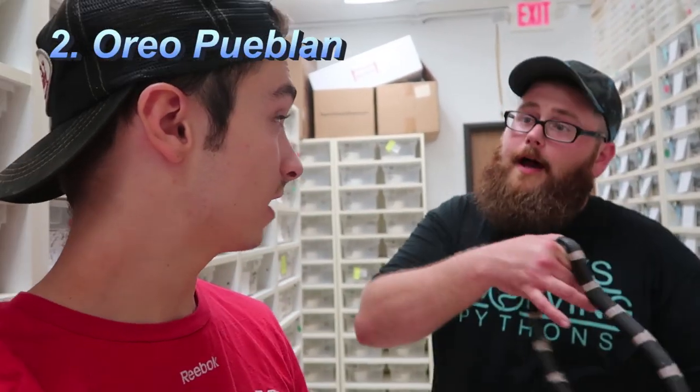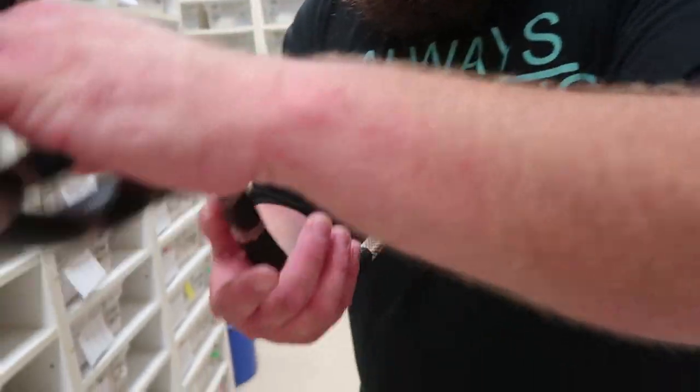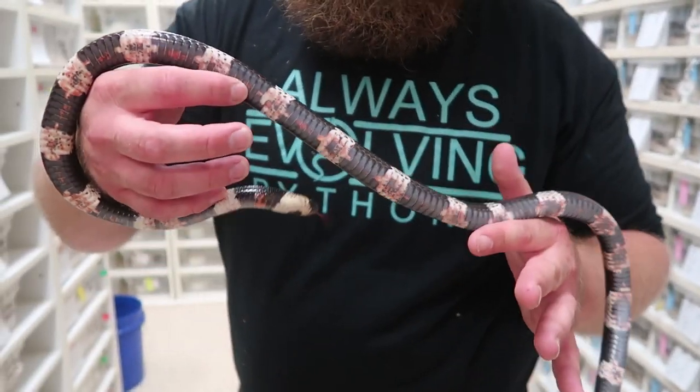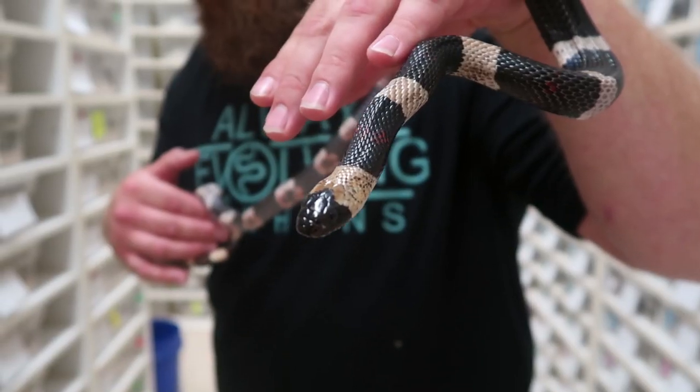Second up is the Oreo Pueblan milk snake. They're probably fairly inexpensive. They're called 'oreo' for one obvious reason — the colors: cream in the middle and the cookie on the outside. If you look closely it's got a little bit of red coloration on the belly, really beautiful. Once you get them out and they move around they tame right down, though the babies will musk and flip their tails right in your mouth.